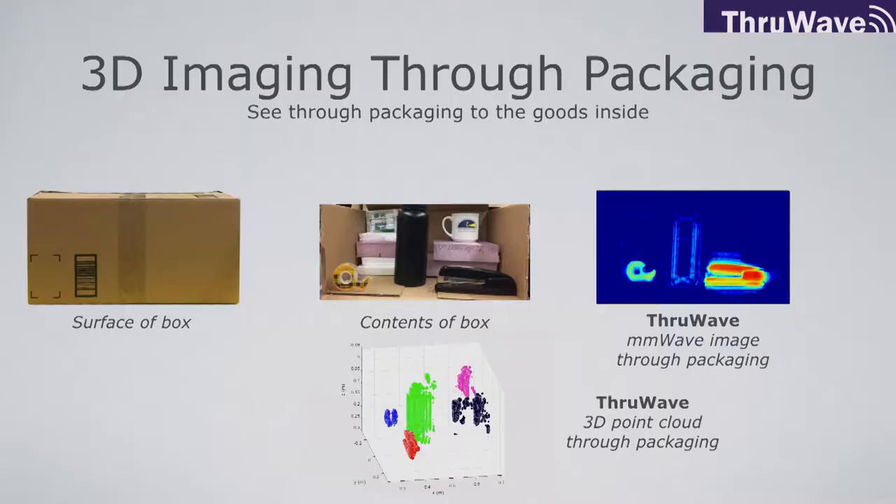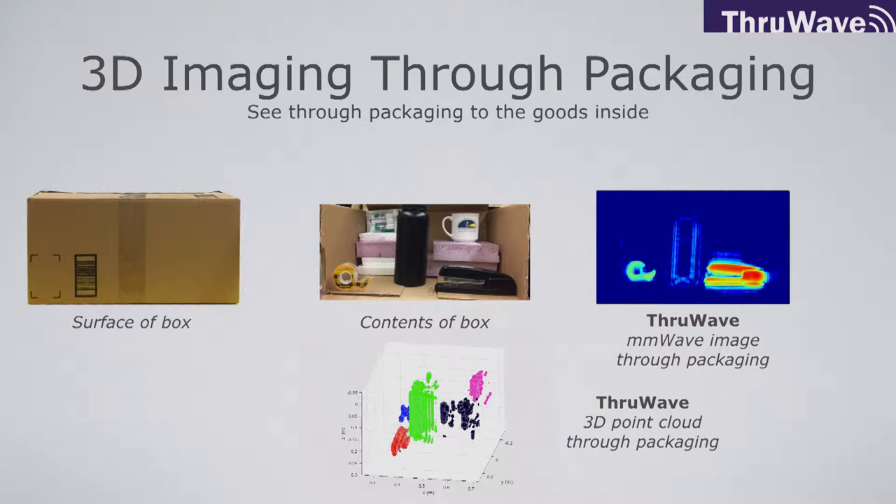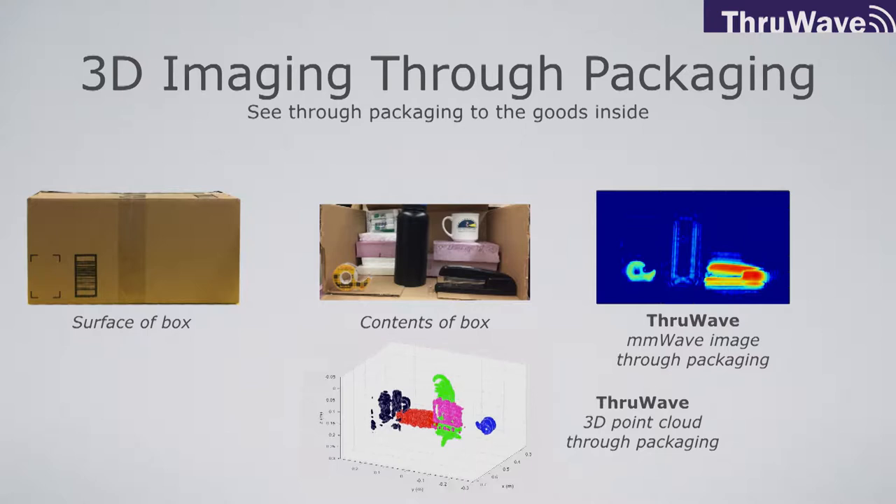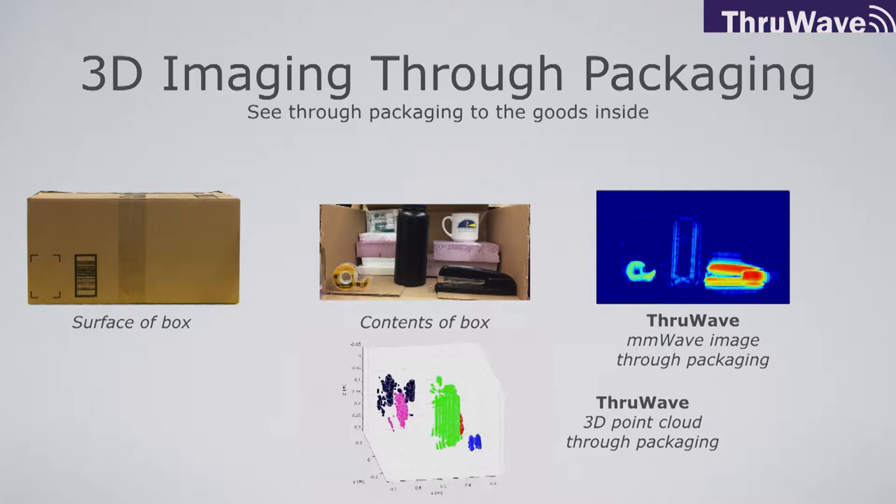So we're doing 3D imaging through packaging. You can see in this image here we have the surface of the box showing the outside of the box — that's what a camera would see. With the ThruWave sensor, we can see the interior contents of the box. Here is one depth slice of our 3D data set showing the interior contents, and then you can see we can form a 3D point cloud of the contents of the inside of the box.